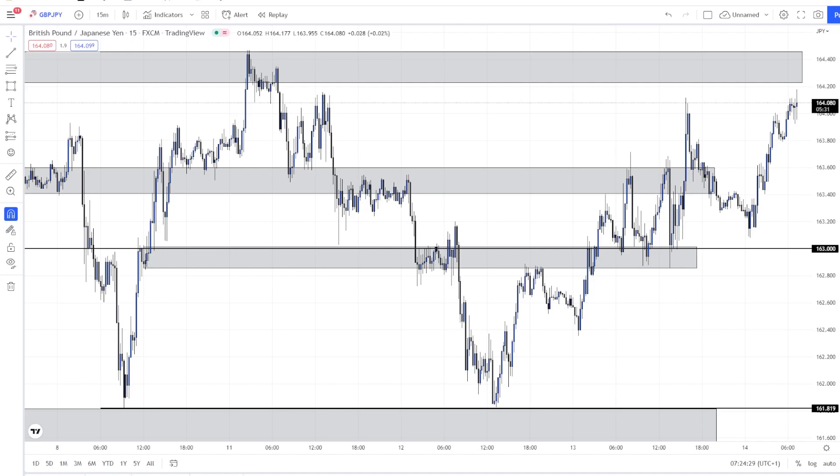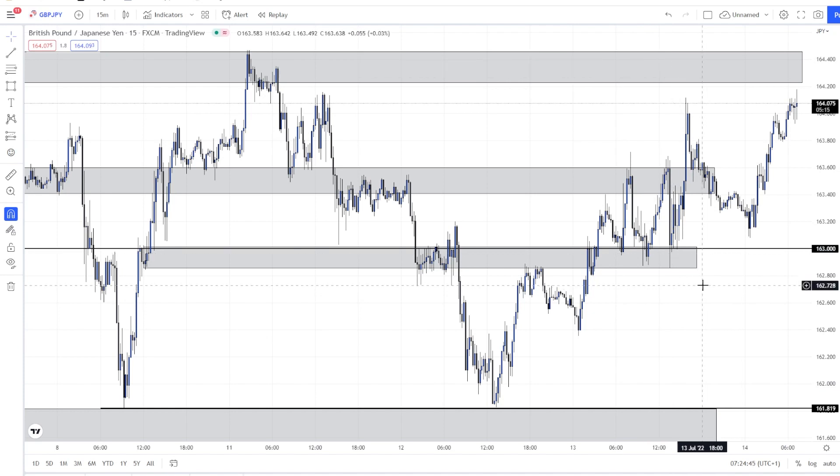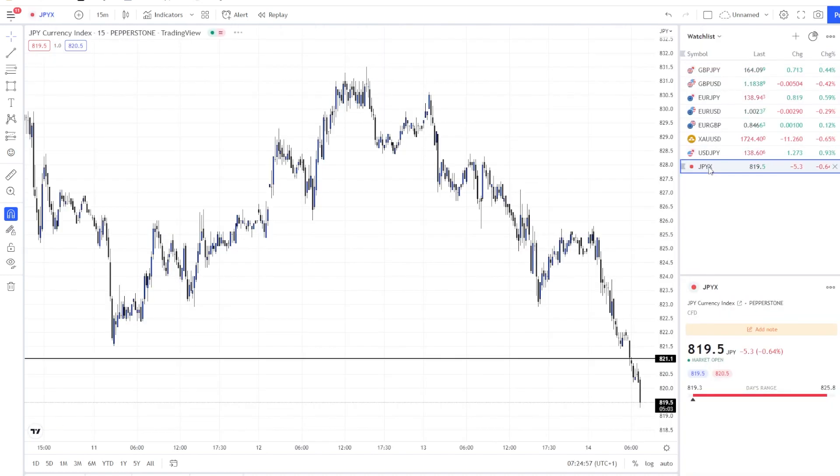Good morning traders, I hope you all had a good yesterday and managed to make some good trades, and if the trades were not that good, that you managed your risk. Today is the 14th of July — let's see what the GJ is doing so far. Before looking into GJ, I want to show you what I do to see where the GJ could move.